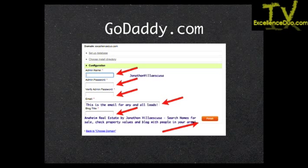Your blog title is another part that helps your website rank. For example: 'Anaheim Real Estate by Jonathan Villascusa — Search Homes for Sale, Check Property Values, and Blog with People in Your Area.' I'm hitting all those keywords — my name, real estate, homes for sale, property values. It's a lengthy title, but Google is going to love it.